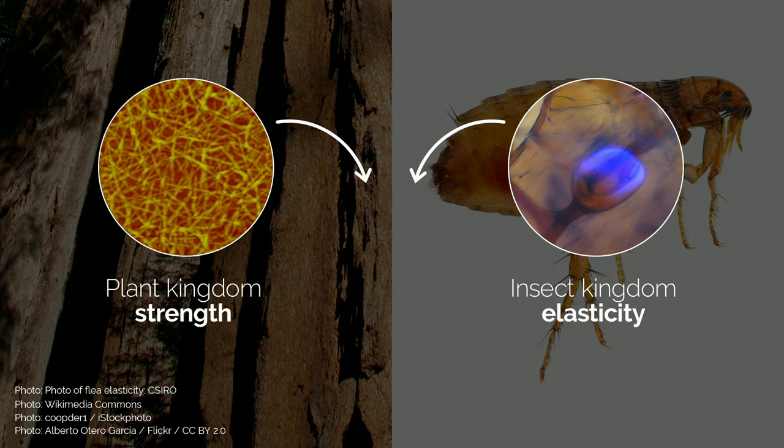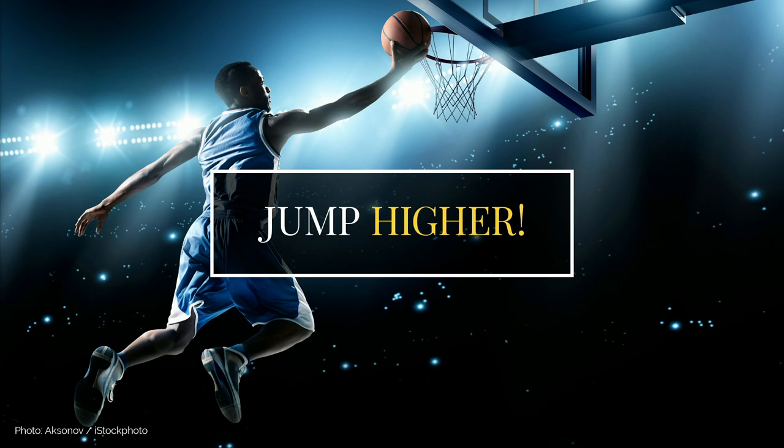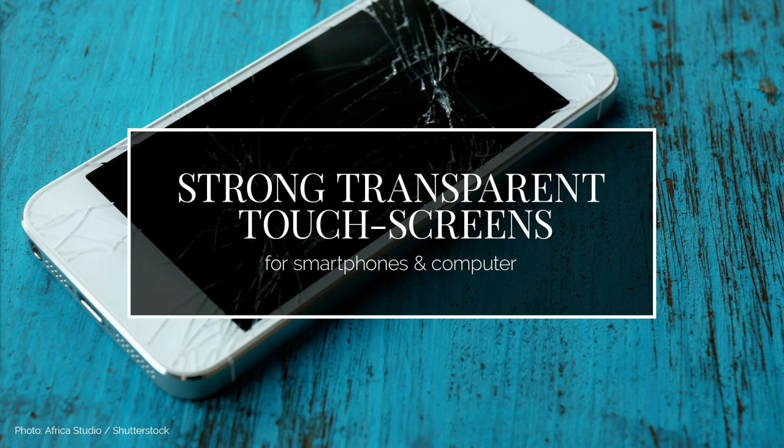My team decided to do something really cool at the university. They decided to combine the strongest material produced by the plant kingdom with the most elastic material produced by the insect kingdom — nanocellulose with resilin. And the result is amazing. This material is tough, elastic, and transparent. So there are lots of things that can be done with it — for example, next generation sports shoes so we can jump higher or run faster, and even touch screens for computers and smartphones that won't break.